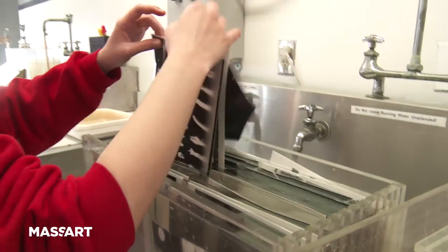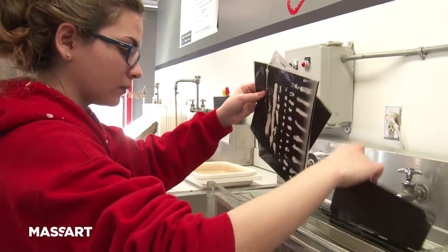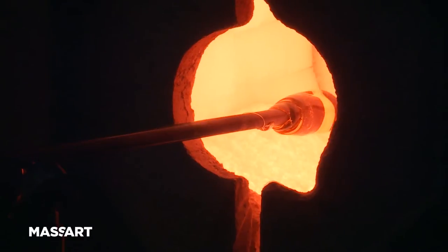As the only freestanding, publicly funded art and design school in the country, I think it's our obligation to also be a leader as much as possible in the sustainability area — to be that world citizen that leads the charge.